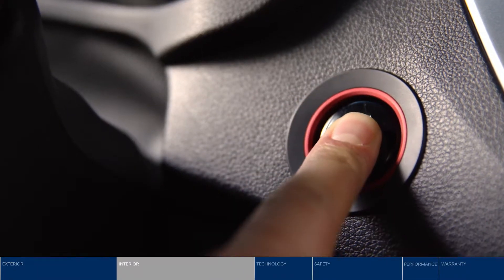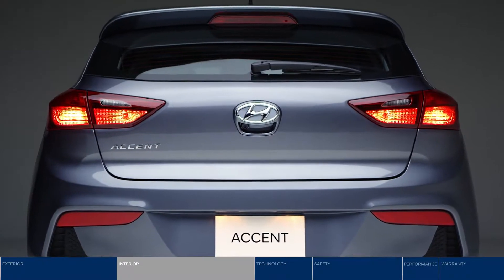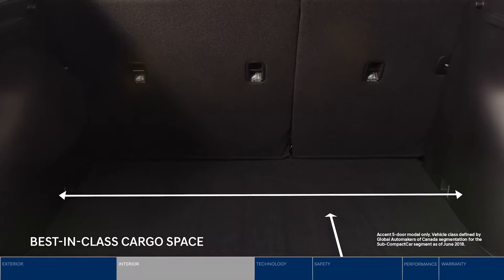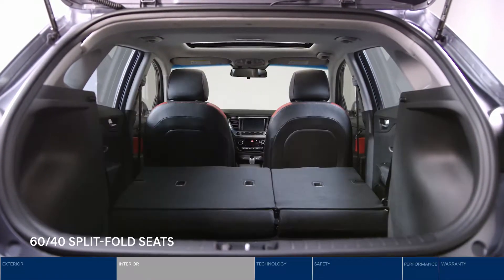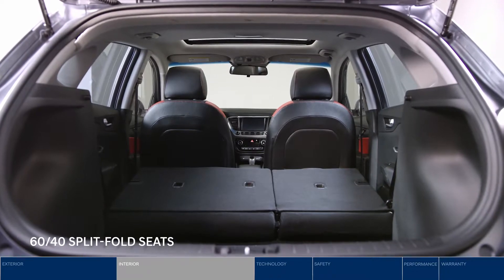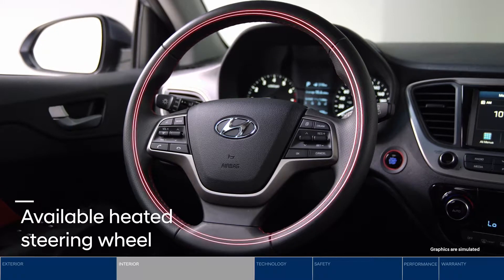Once inside, just push the ignition button and go. The interior is incredibly spacious. The five-door hatchback leads the segment with cargo space. Plus, 60-40 split-fold seats give you room for longer items. Heated front seats and steering wheel are a warm welcome in Canadian winters.